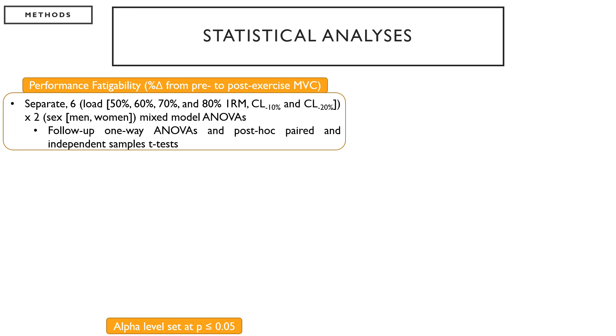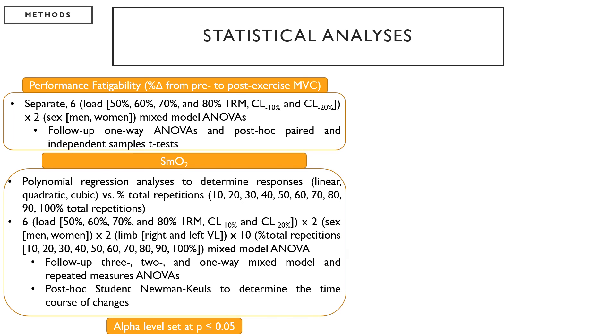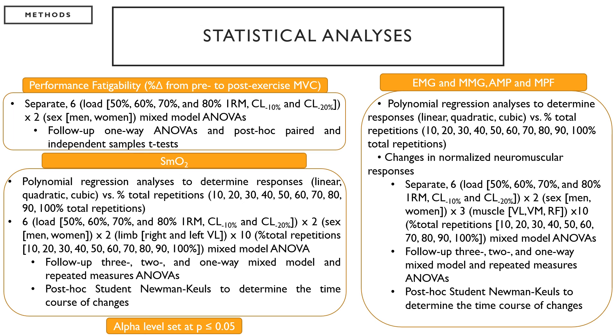To examine performance fatigability, we will perform separate six by two mixed model ANOVAs. For muscle oxygenation (SMO2), we will first use polynomial regression to determine the nature of the response — linear, quadratic, or cubic — as well as a six by two by two by ten mixed model ANOVA, with post-hoc Student-Newman-Keuls tests to determine the time course of changes in muscle oxygenation. For the neuromuscular signals, we will also perform polynomial regression analyses and separate six by two by three by ten mixed model ANOVAs with post-hoc Student-Newman-Keuls tests, normalized to the initial repetition, to determine the onset of fatigue-induced changes.